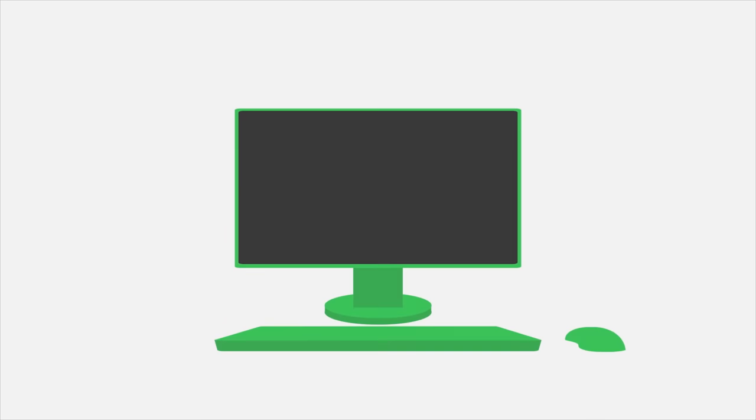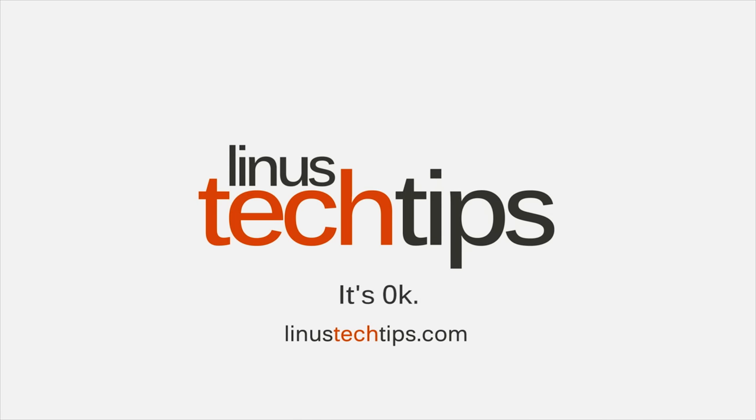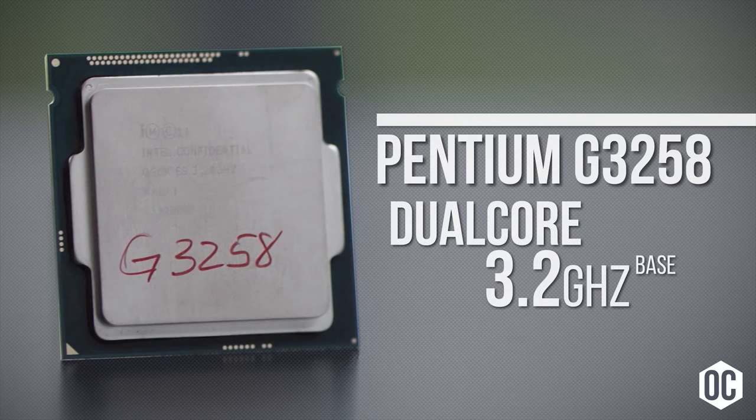This launch from Intel may be a bold response to the looming threat that is AMD's Ryzen release. Or maybe it's simply a follow-up to the Pentium G3258 Anniversary Edition.